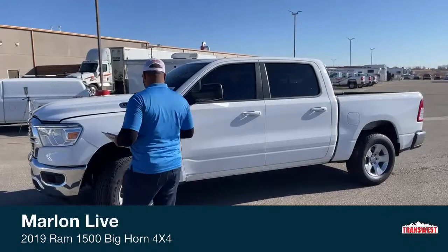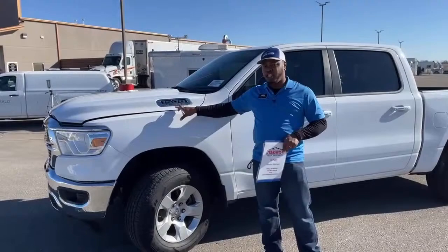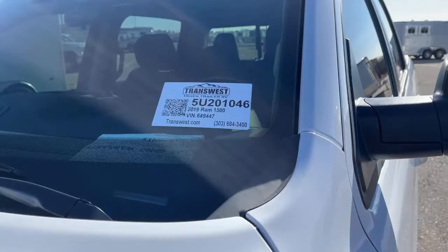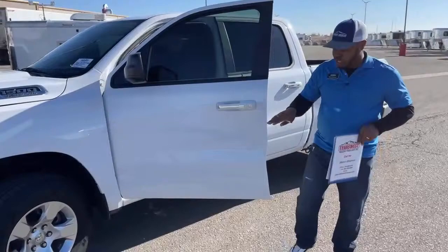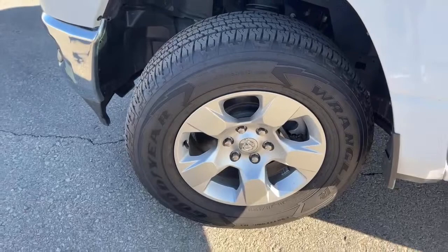As you guys can see, the exterior is white. You can see on the hood it shows you the 1500 and the type of engine it has — the Hemi 5.7 liter engine. Stock number on this unit is 5U201046. You can go online to transwest.com, search by stock number, and see a bunch of pictures and the price of that unit. Here we've got the Goodyear tires — 275-65R18s — with tons of life on those tires, both front and back.